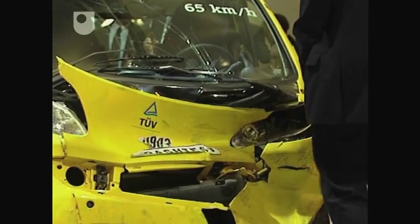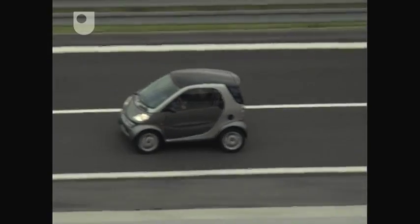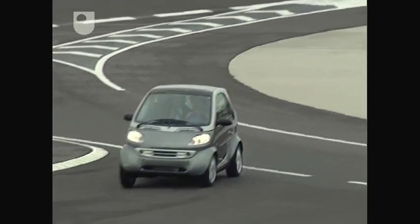You can actually see a vehicle that was crashed at about 65 kilometres per hour head-on and it provides perfect security. Combined with airbags — both driver and passenger airbags — which come standard, which is very unusual for this segment.